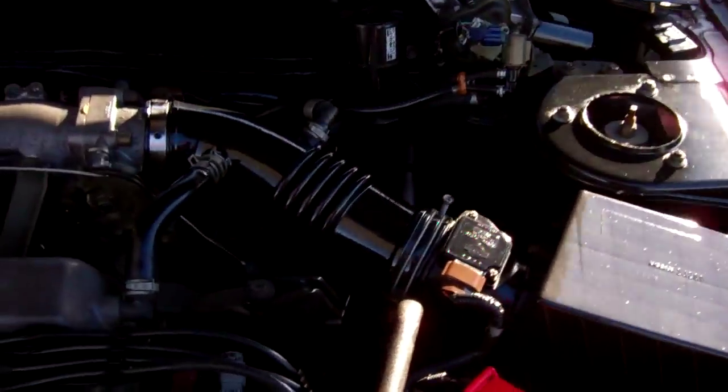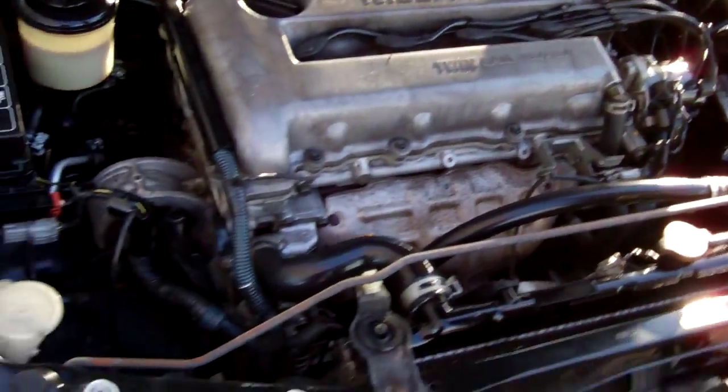And here we have your Nissan twin cam 16-valve 2-litre engine. Good engines. Chain driven, so no cam belts to have to worry about replacing.